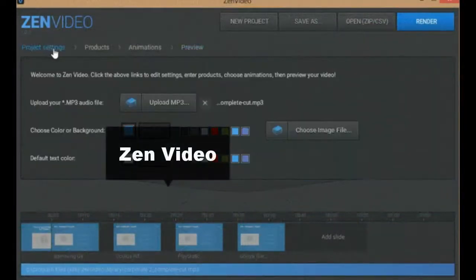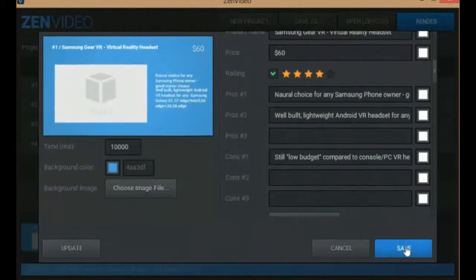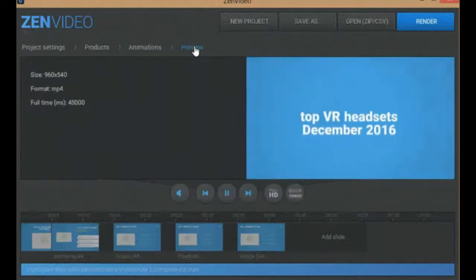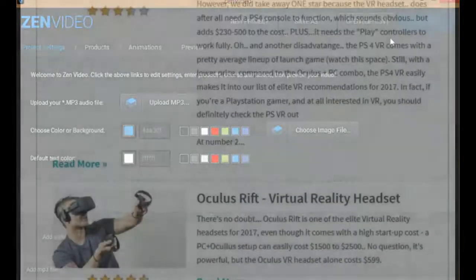That brings us to Zen Video — a desktop-based video creation software to create Amazon and Clickbank review videos. You import the zip file you created in the last step into Zen Video to create an instant affiliate review video. Then you edit your settings: MP3 audio, background, font, slides with text, image, and video, browse animations, render your video, preview it. It makes creating these videos very easy.